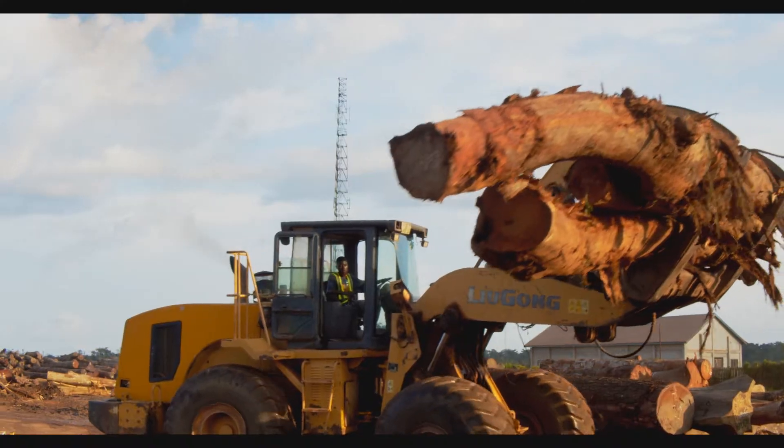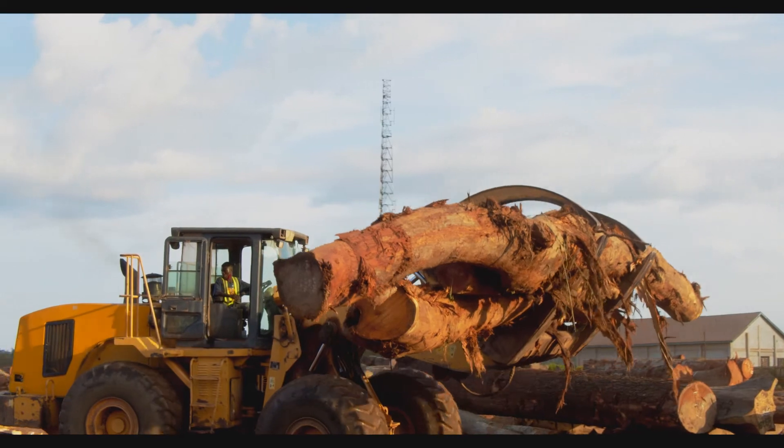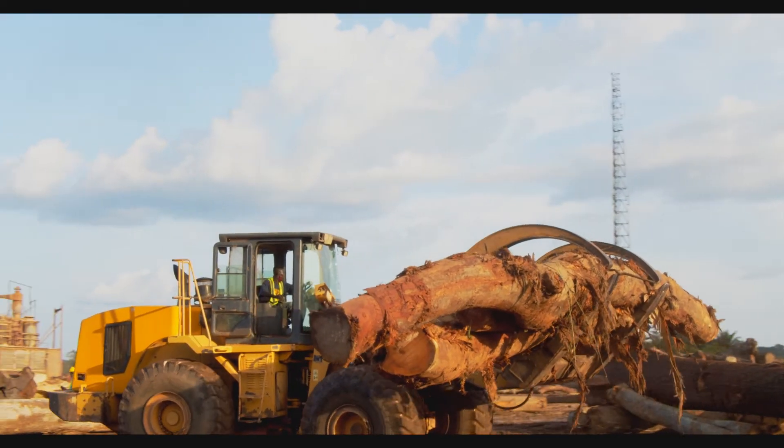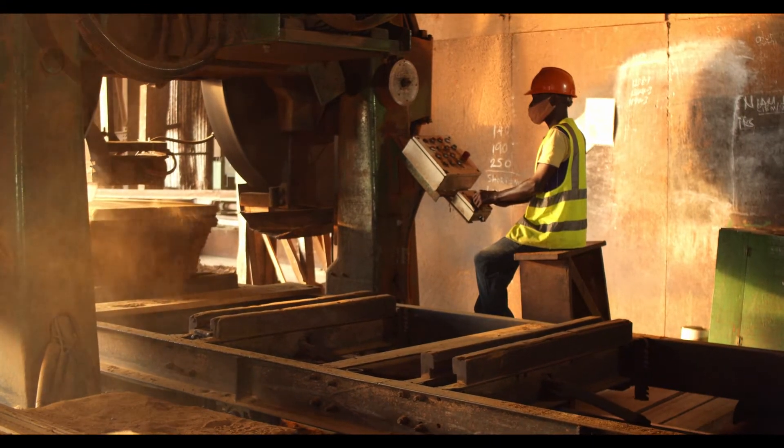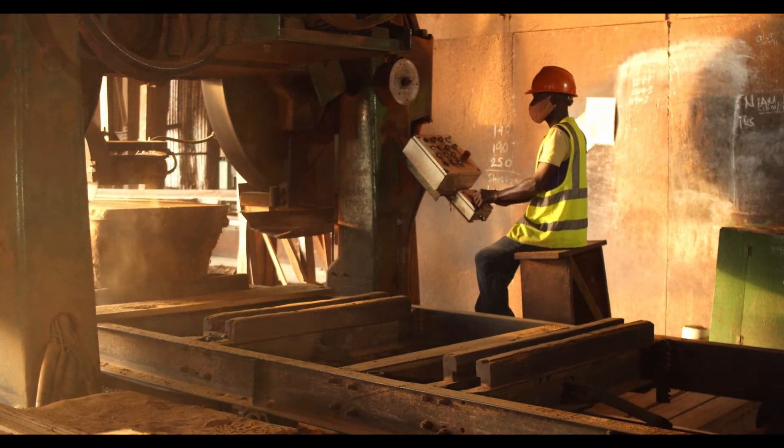Based on Ghana's sustainable harvesting quotas, 500,000 cubic meters of the species are available annually. Logs are typically processed into lumber and poles.